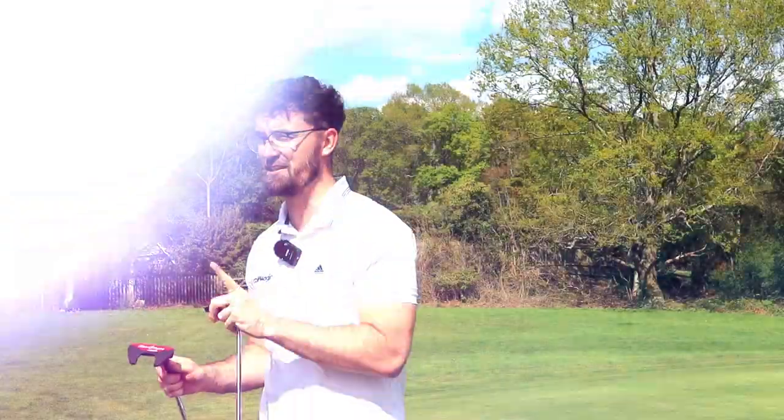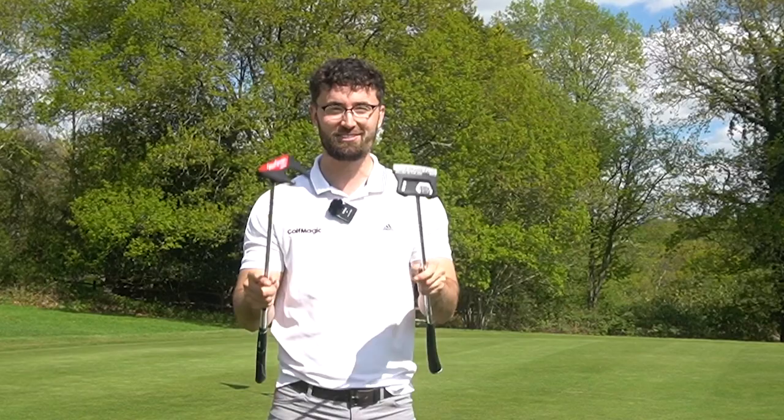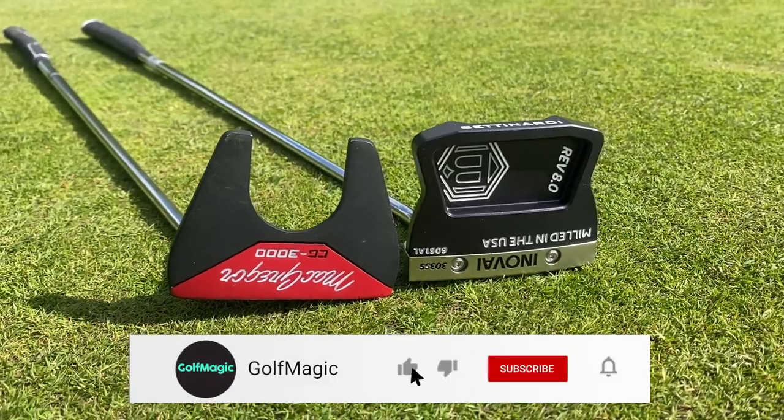Right guys, welcome back to the channel. I've got a really fun video today of a cheap versus expensive putter test. We did one last year of Bettenardi against McGregor and we're back for part two — the 2022 Bettenardi Innovae 8.0 against the McGregor putter that's in a package set.